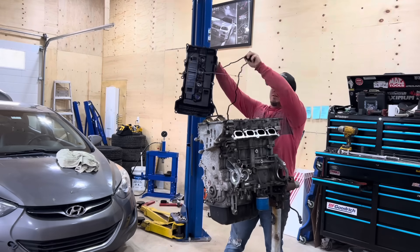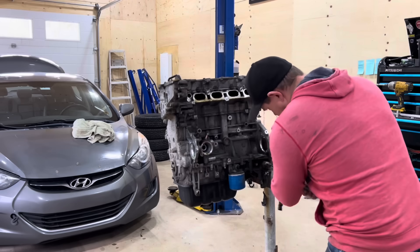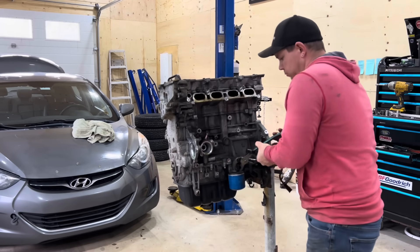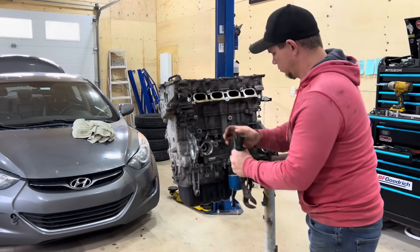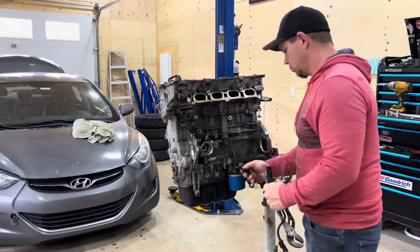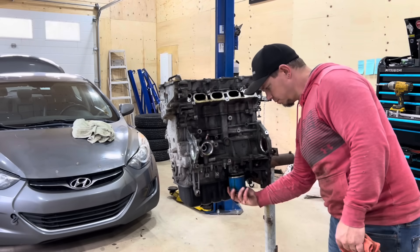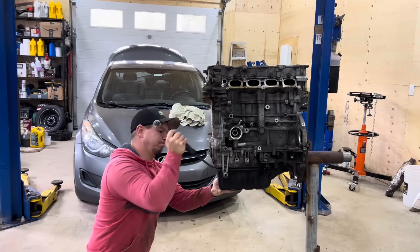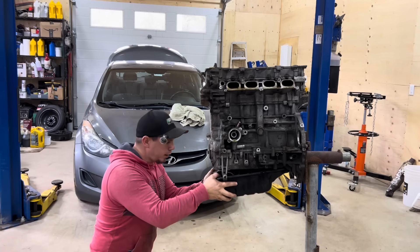Off comes the top pan, or the valve cover gasket, whatever you want to call it. Then the crank sensor, oil pressure sensor, and I take off the oil filter. Then we pop off the oil pan.